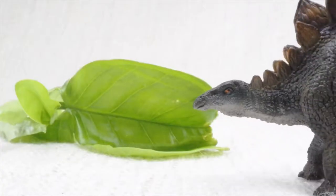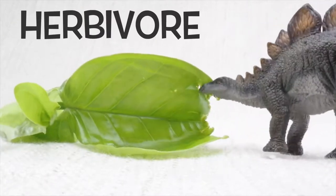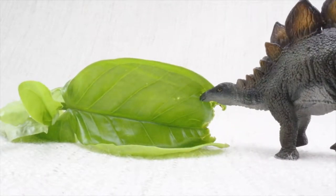So what did Stegosaurus eat? Stegosaurus was a herbivore. That means it was a vegetarian — it ate plants, not meat.